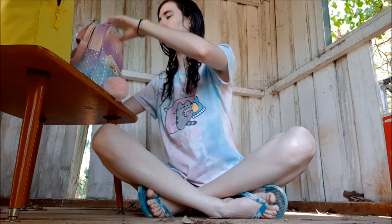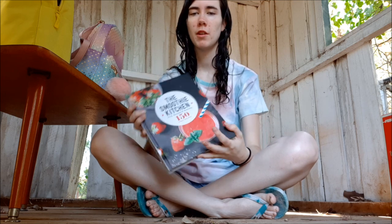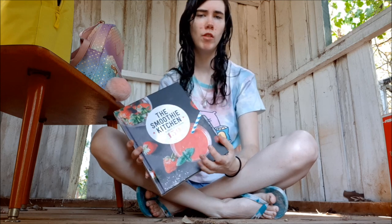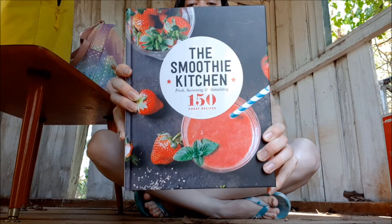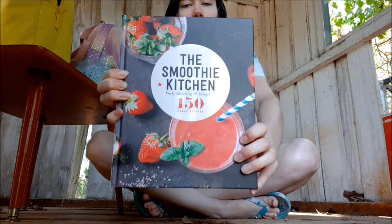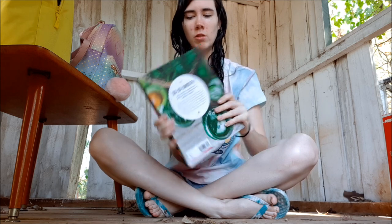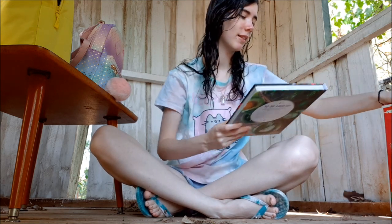I'll start with this one actually. I love making smoothies and want to get into drinking a lot more smoothies and smoothie bowls and all that, so my mum got me this — the Smoothie Kitchen book. I can't wait to test out all or most of them, so I'm really happy with that one.